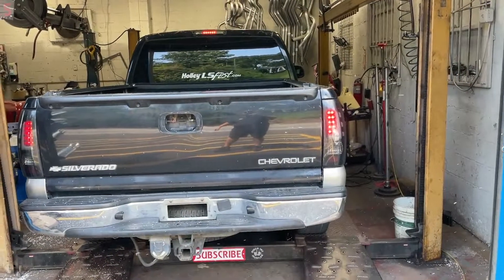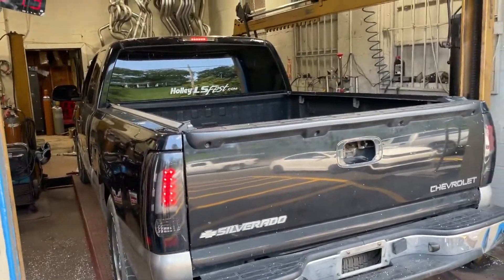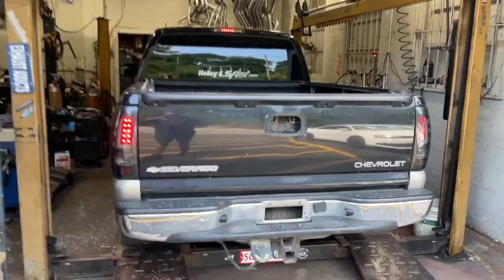2004 Chevy Silverado 1500. Sorry guys, we're too busy to get the undercarriage of it. It's got Carbon TRs with dumps.